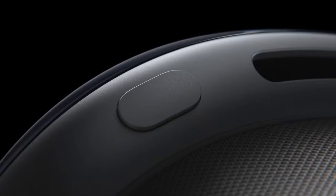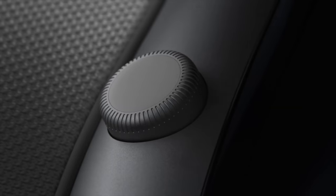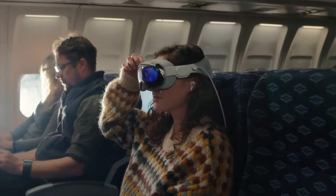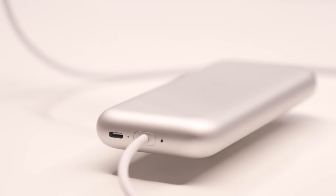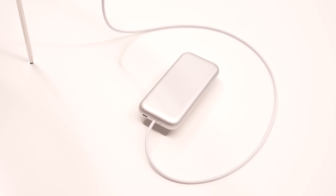The controls on the Vision Pro are similar to what we have on the Apple Watch and AirPods Max — there's a top button as well as a digital crown. The top button lets you take spatial photos and videos, and the digital crown brings up the home view and lets you control your level of immersion. For power, they went with a cable system that connects to an external battery — you can plug it straight into the wall for all-day power, or get up to two hours with the battery pack, which is a really beautiful little unit.